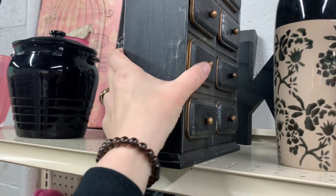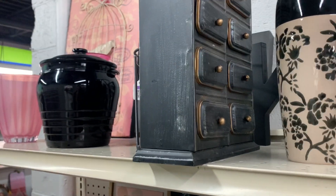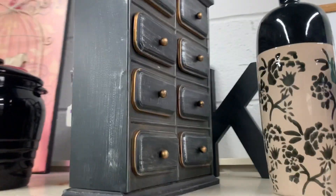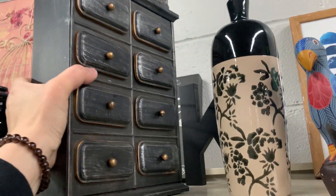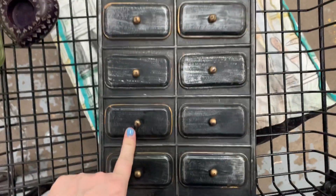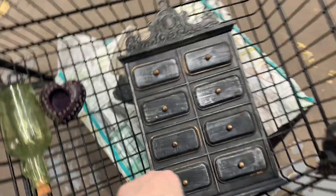All right, how much do they want on this? A gazillion dollars — nope! They only want $4.99. Let's get this down and look a little closer. Matt's are in the glass section, doing his thing. I got it open — that's a go.